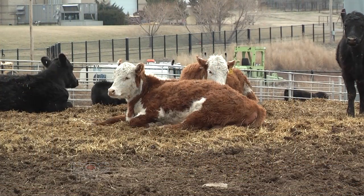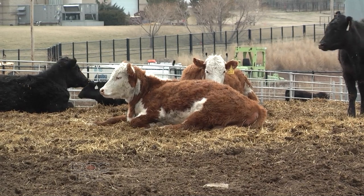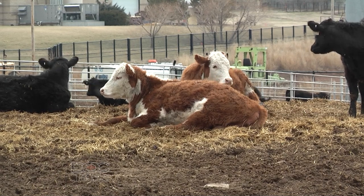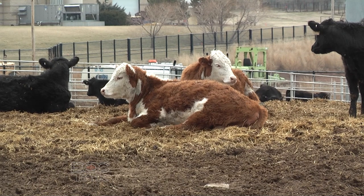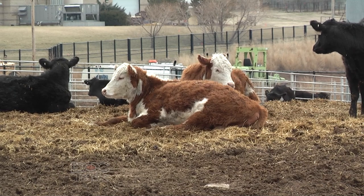We'll go through a list today with some illustrations. The first thing is we want to make sure that we don't ship a sick, injured, weak, or fatigued animal. Basically, animals that don't look fit or don't look like they could complete the ride — these are animals we want to make sure we don't put on the trailer to ship to town, the sale barn, or anywhere.